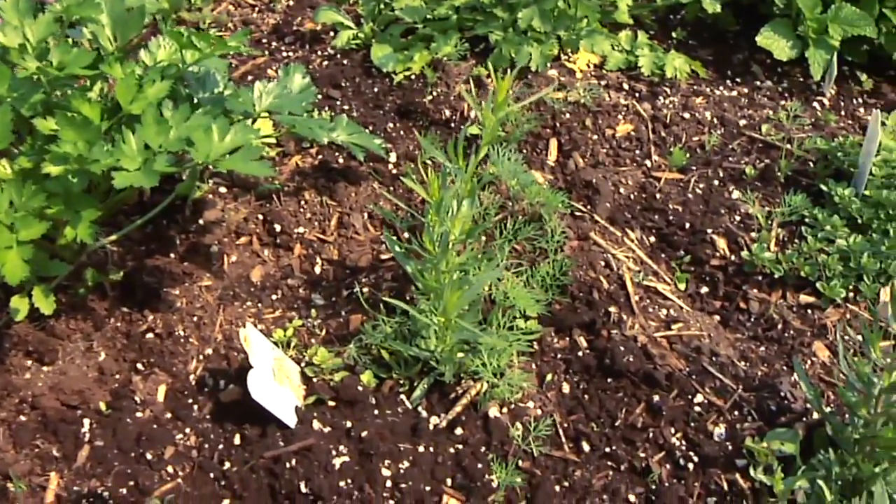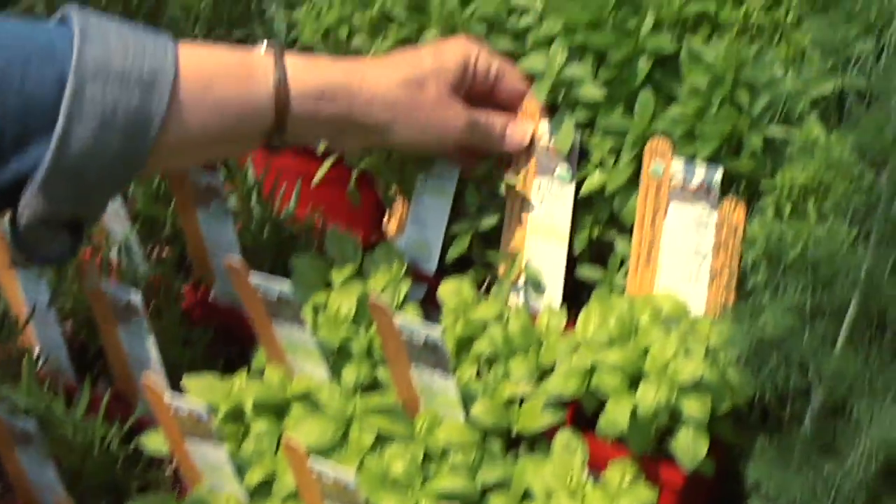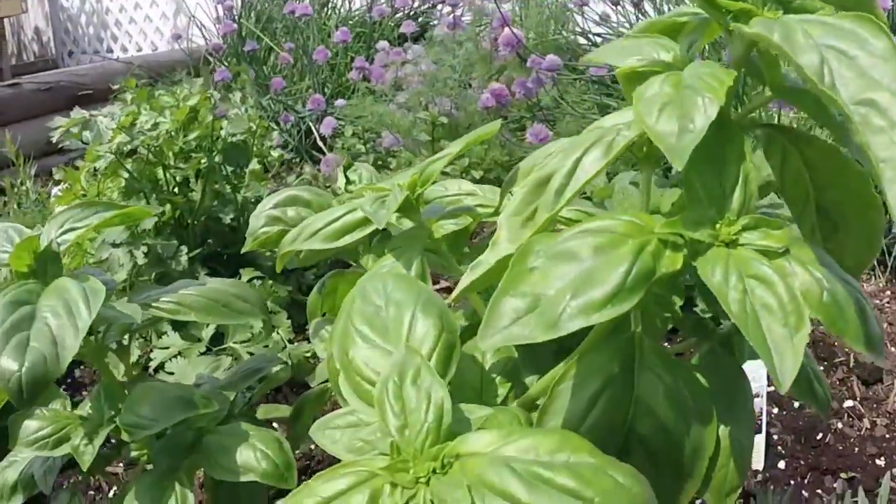In our area, favorite herbs like parsley, dill, rosemary, and basil are annuals, needing to be planted every year. Basil loves hot weather and does not do well when it's cool.